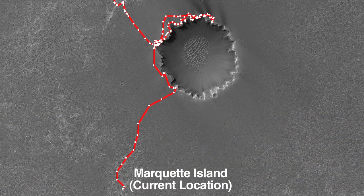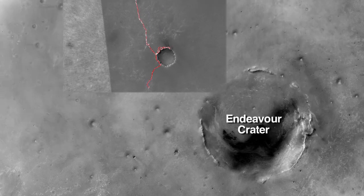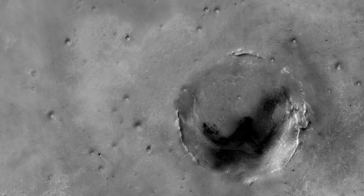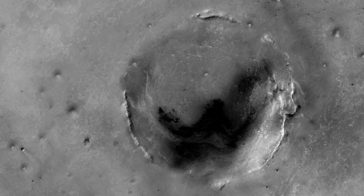And now we're taking on the real challenge to get to Endeavor Crater, which is so much further than we ever thought the rover would be able to drive. Endeavor Crater is a very large impact crater that's much older than any of those we've seen, and we still have approximately 12 to 14 kilometers to get there.